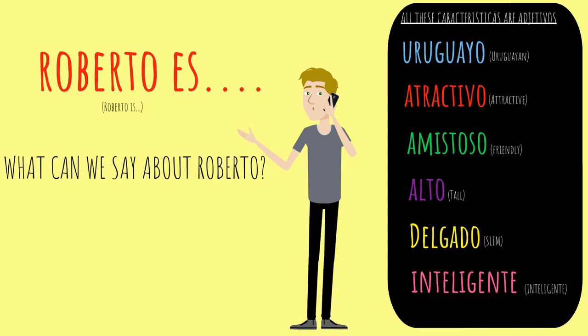Roberto es Amistoso — Roberto is friendly. Roberto es Alto — Roberto is tall. Roberto es Delgado — Roberto is slim. Roberto es Inteligente — Roberto is intelligent.